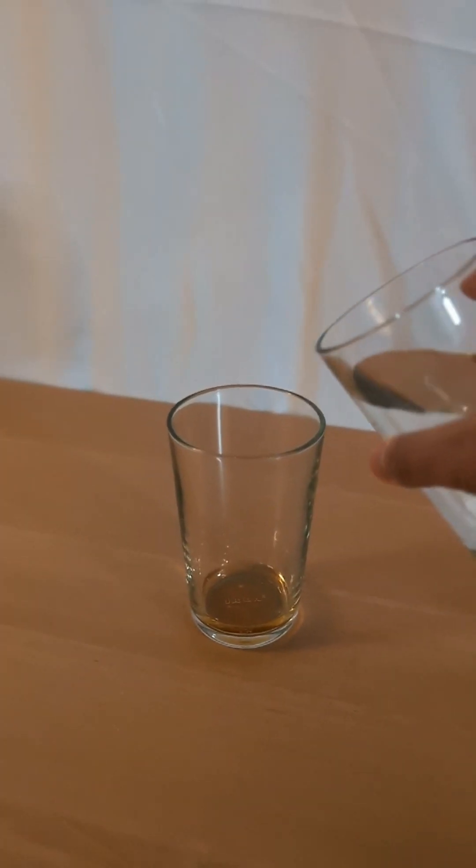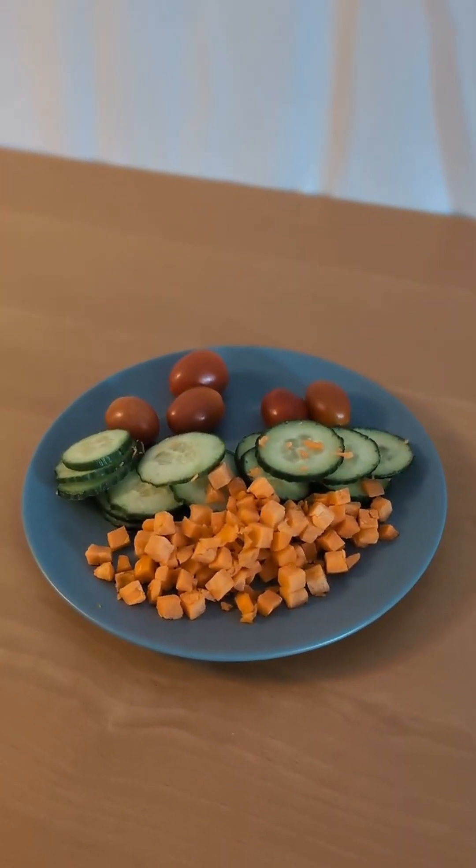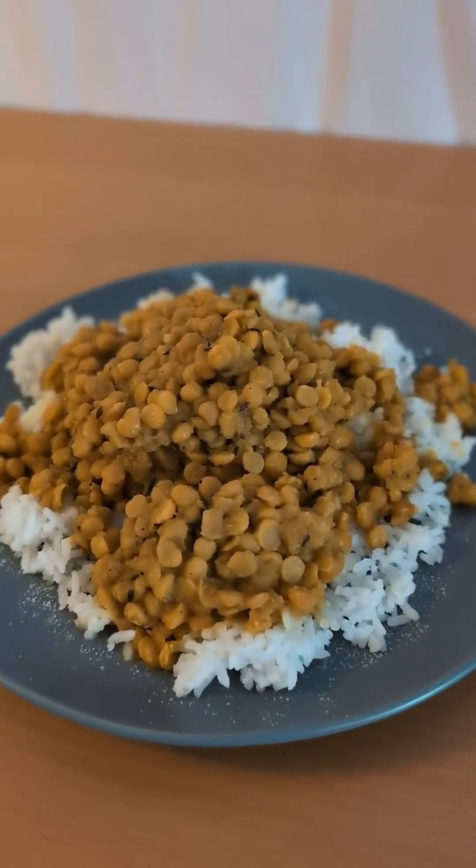So today I'm going to have 2 tablespoons of apple cider vinegar mixed with water. Then I will have 150 grams of salad, followed by 250 grams of white rice and 350 grams of dal. After eating, I'm going to go for a 10 minute walk. Let's see if doing these things gives me a lower glucose response when I have my favorite dal and rice.